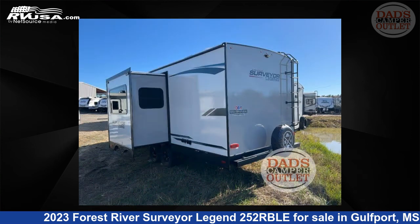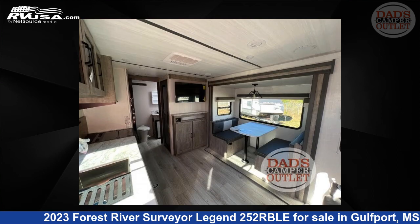This new Forest River is 29 feet 0 inches in length and features one slide-out, sleeps five, and 40 gallons fresh water capacity.